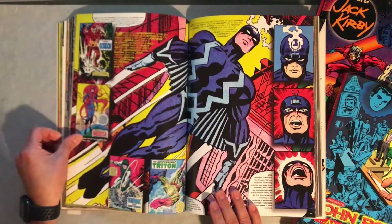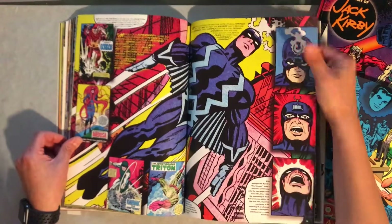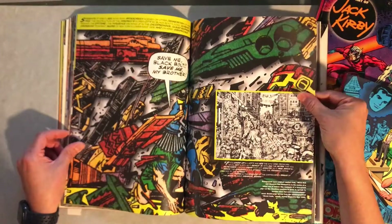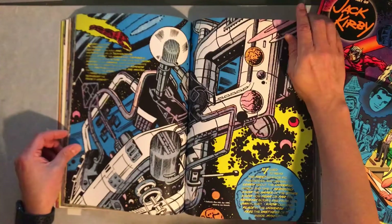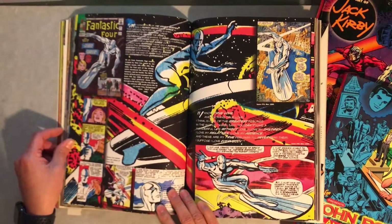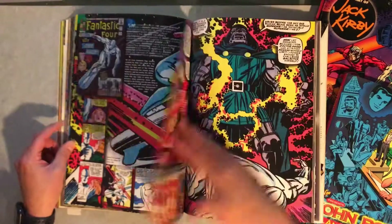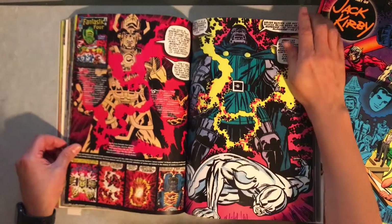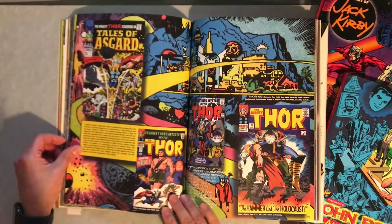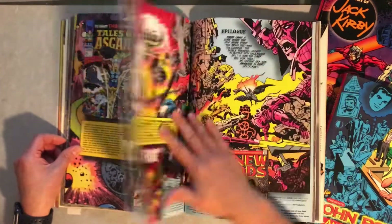The Inhumans. Kirby Technology. Silver Surfer. Asgard.